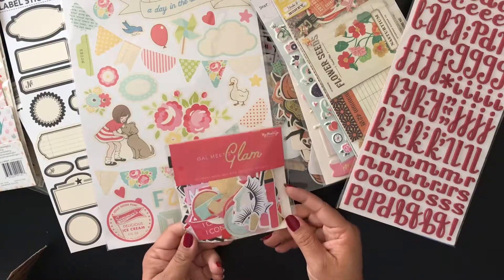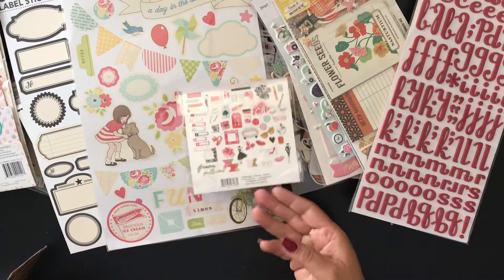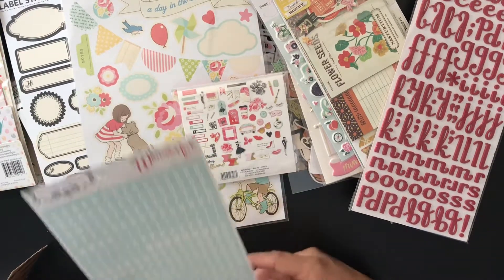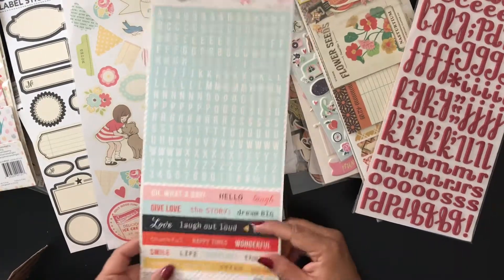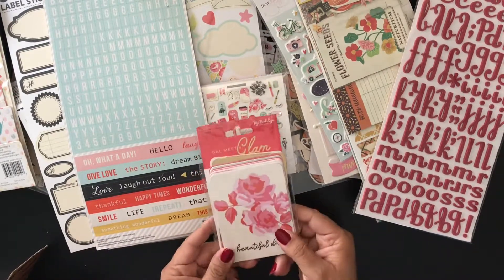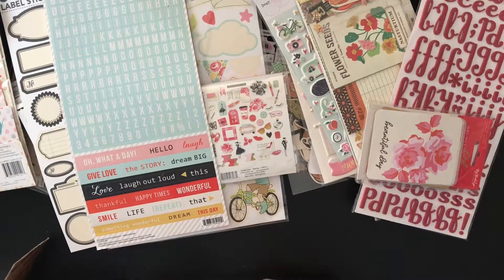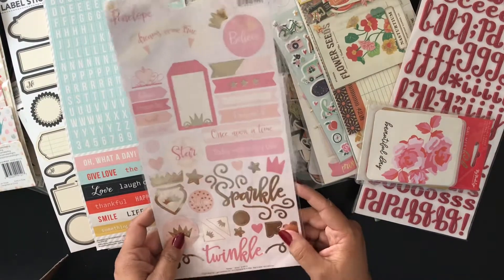Some Gal Meets Glam die cuts — super cute, I love this little coffee. Teresa Collins alphas and some phrases. Some journal cards from Gal Meets Glam. Stickers from the Penelope line.